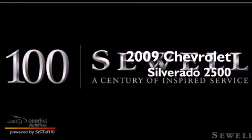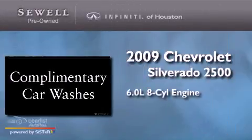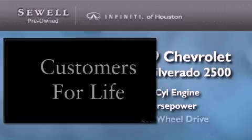This is a 2009 Chevrolet Silverado 2500. It has a 6.0-liter eight-cylinder engine, automatic transmission, and four-wheel drive.